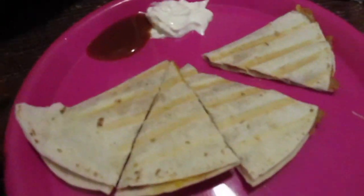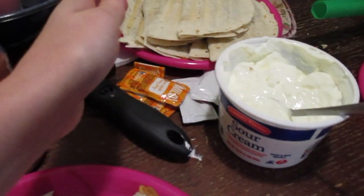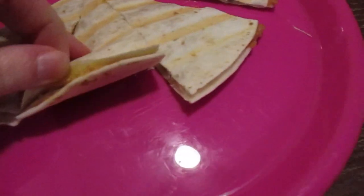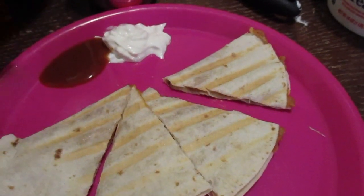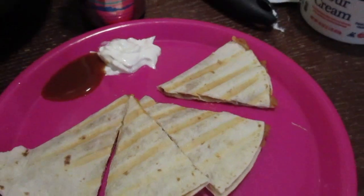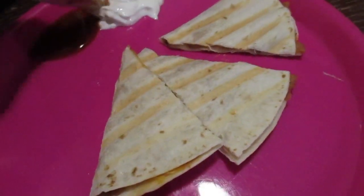Alright guys, tonight for dinner we are doing quesadillas. I have a whole plate of them here. I've got taco seasoning from the last time we went to Taco Bell, sour cream. Basically it's just refried beans, cheese, and I dip it in mild sauce and the kids just do sour cream. This was an Ethan request.